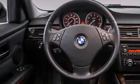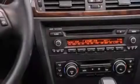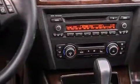Features include air conditioning with automatic climate control, cruise control, a rear window defroster, a CD player, a leather-wrapped steering wheel, and BMW individual composition with front-side impact airbags.